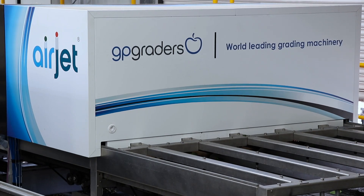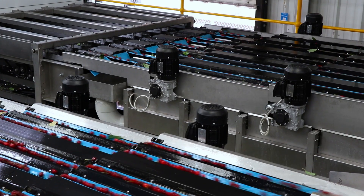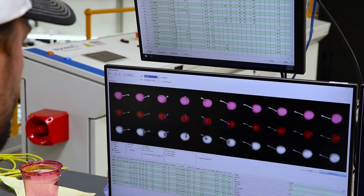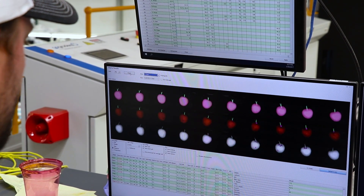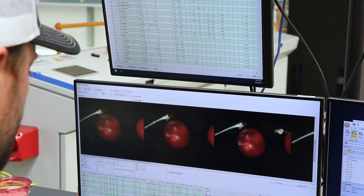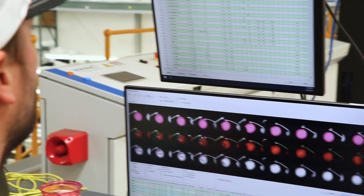There is no other machinery in the world that comes close to our Airjet technology. We use three high-definition cameras to take 30 synchronized images of each and every cherry passing through the grading line. We analyze each cherry for defects, size, color, and shape.